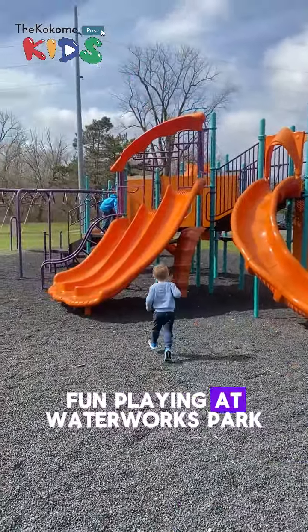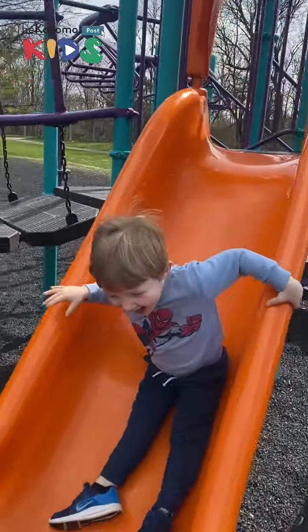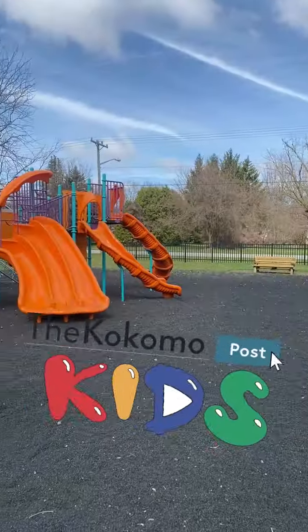We had so much fun playing at Waterworks Park. Be sure to tune in next week for another Summer KidVenture with the Kokomo Post Kids.